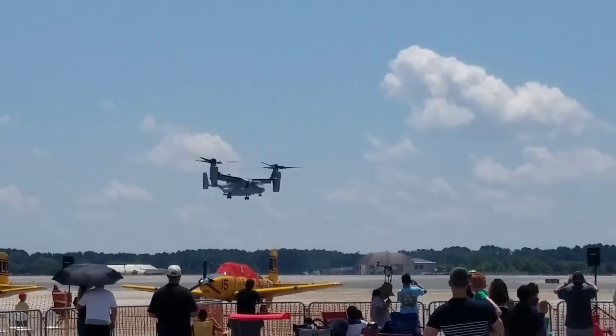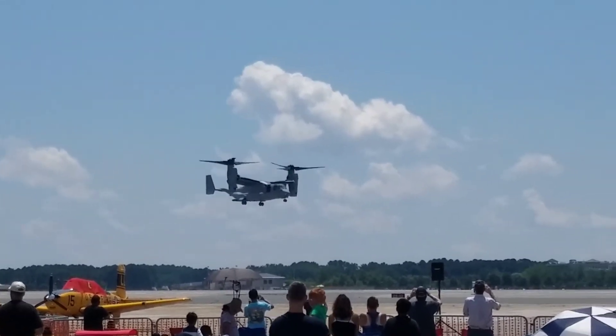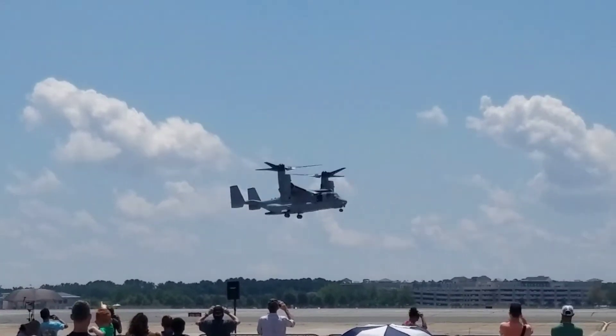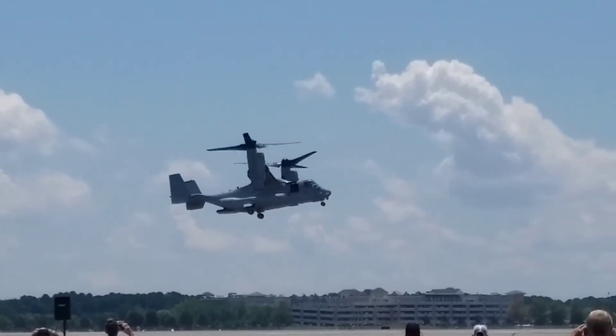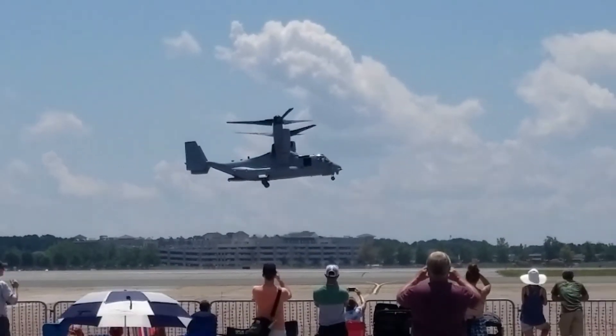Hovering just like a helicopter. This aircraft has its nacelles tilted back, and it's a great, small aircraft that combines helicopter and airplane capabilities.